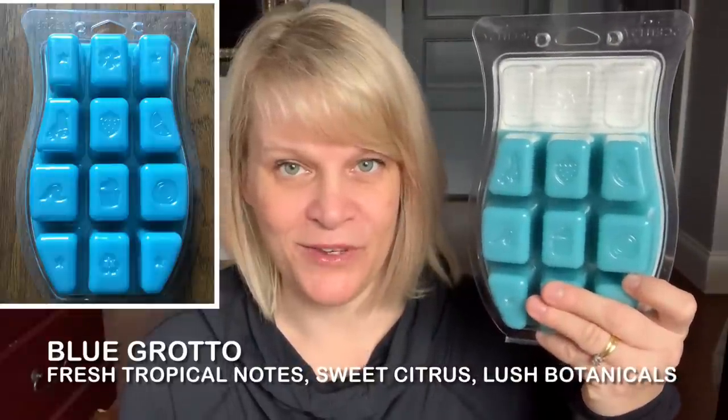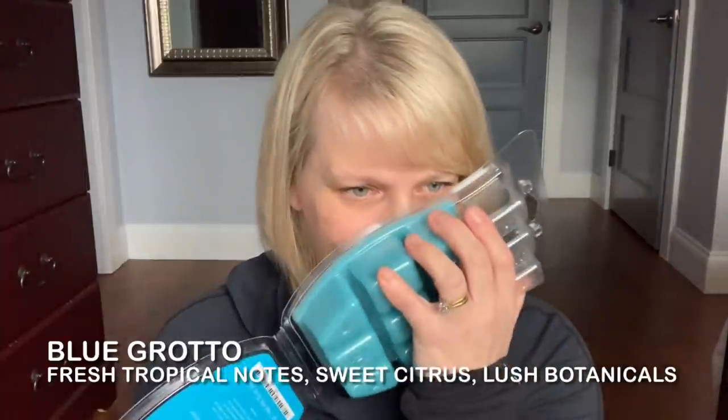The next one is a love of my husband's and a love of Ryan's — it's Blue Grotto. I worked on the top three cubes. Ryan begged me to put it in his room, so I did. It's got lush botanicals, tropical notes, and sweet citrus, and sweet is the word — it's very sweet. This is the scent that most men seem to like. If you don't know what to get a man, get them something in Blue Grotto and see how they react. I bet they'll react well.